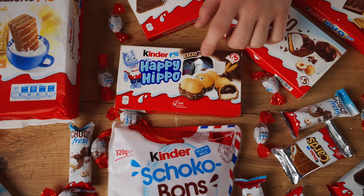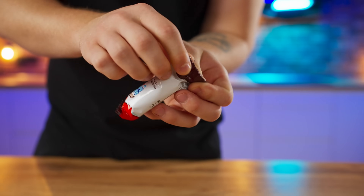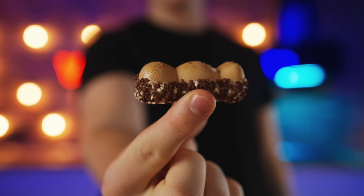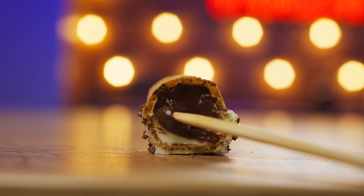And Kinder would obviously not be Kinder if it didn't have the chocolate version of the Happy Hippo. So let's see how it differs. The crispy sprinkles on the outside are not white but brown. The taste is radically different and I like it less, because the filling here is cocoa and without the nutty taste. 7 out of 10.